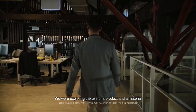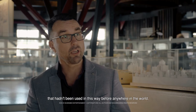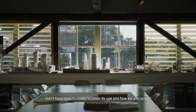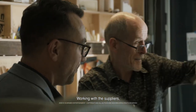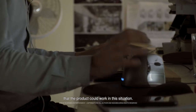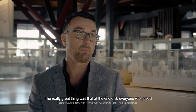We were exploring the use of a material that hadn't been used in this way before anywhere in the world. We were also using it in Australia, where our codes and the authorities didn't have specific codes to cover its use in the way we were using it. Working with the suppliers, our facade engineers and the suppliers' facade engineers, the contractor and the local authorities, we were able to prove that the product could work in this situation. The really great thing was, at the end of it, everyone was proud and happy that we were able to make it work and achieve the outcome.